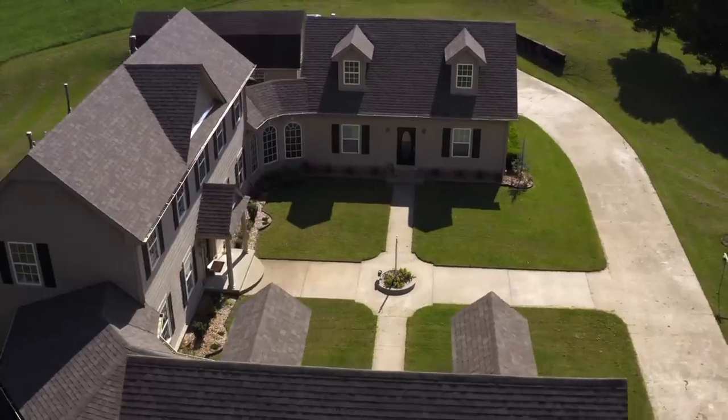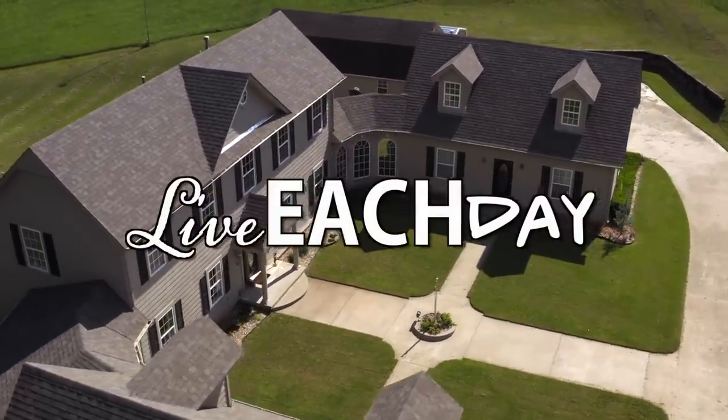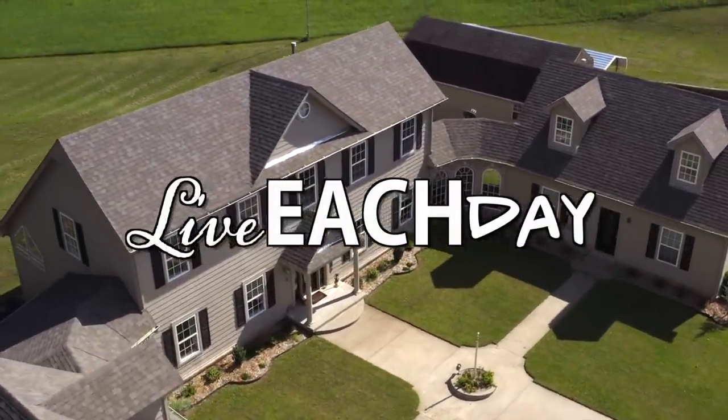You guys, I'm not even kidding, I found another room in this house. It's a hidden room that we had no idea about until last night. This is not a joke. This is not clickbait. This is for real.